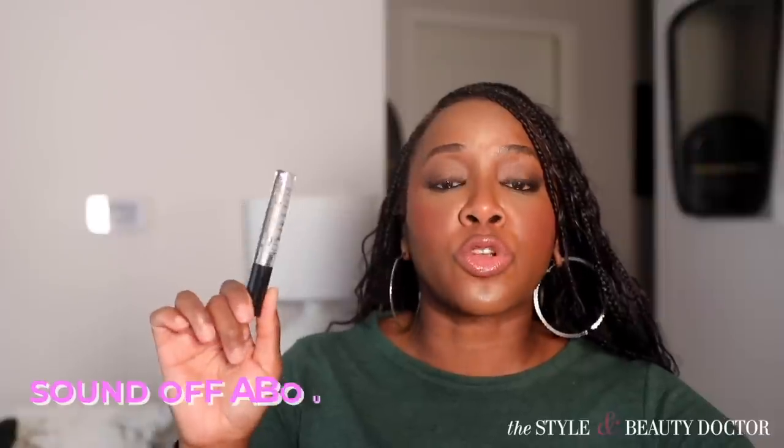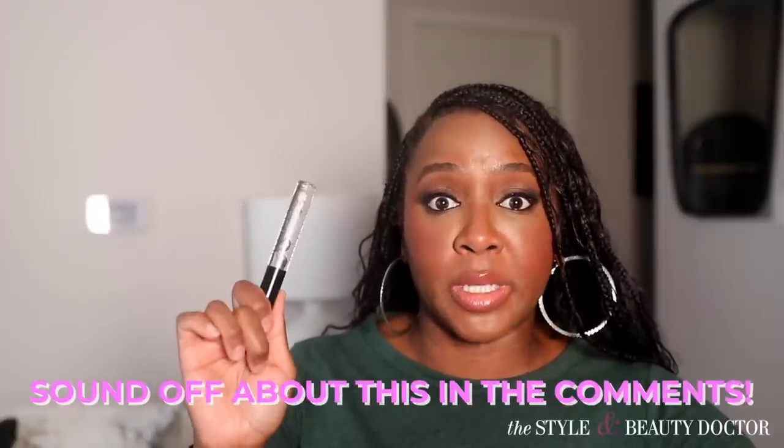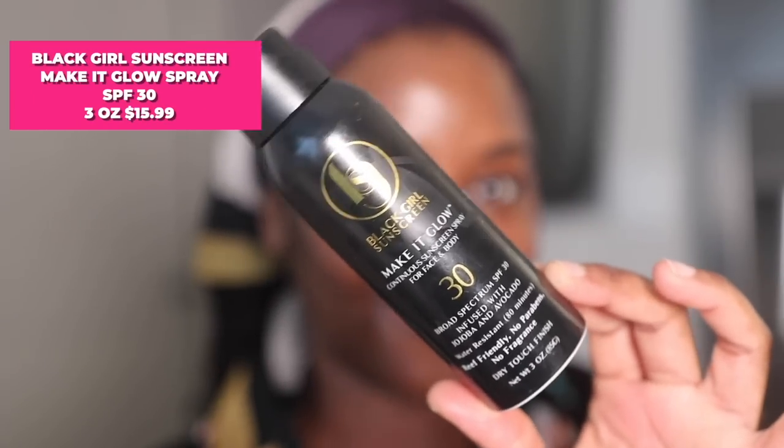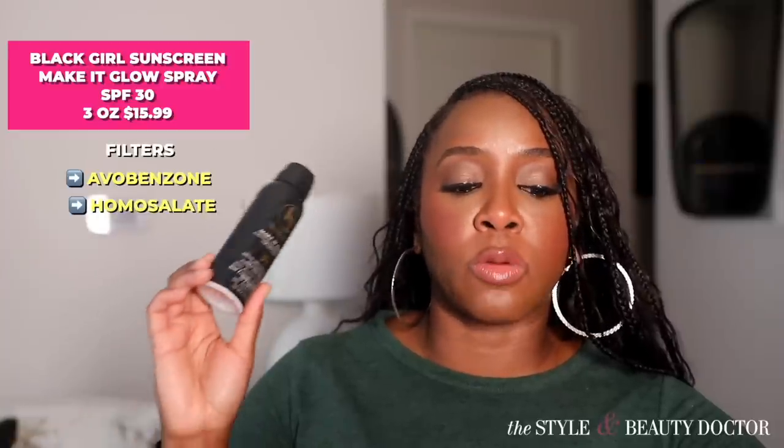Would you try this? Let me know in the comments. Next up, another new product from Black Girl Sunscreen — the Make It Glow Sunscreen Spray SPF 30. The filters in here are avobenzone, homosalate, octisalate, and octocrylene.